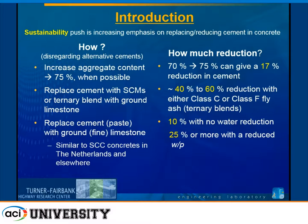How are we going to do this, and how much reduction can we be looking at? I'm not going to be talking about alkali-activated slag or alternative cements. I'm going to be looking at what we can do using mostly the materials that we are very accustomed to using in the U.S. One of the things we can do is increase our aggregate content and optimize our aggregate gradation. If we go from a volume percentage of 70% to 75% in a concrete, we can get a 17% reduction in cement just by doing that.